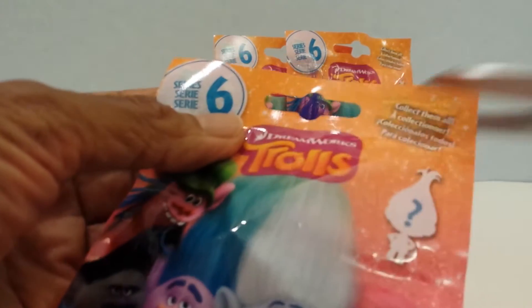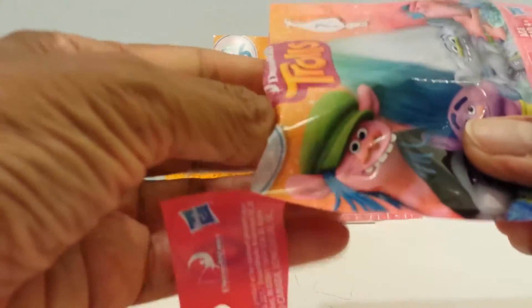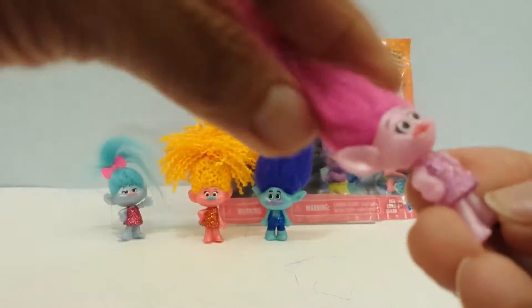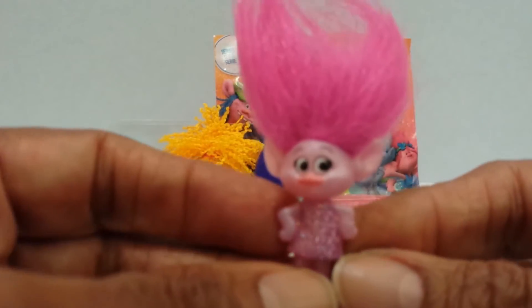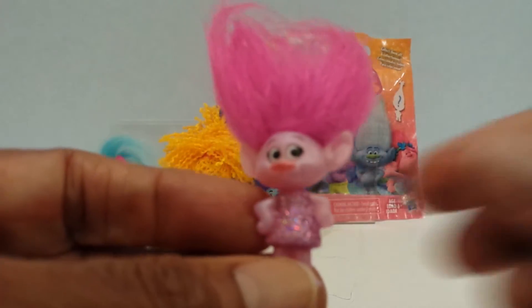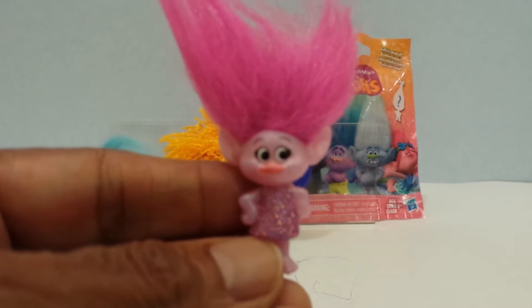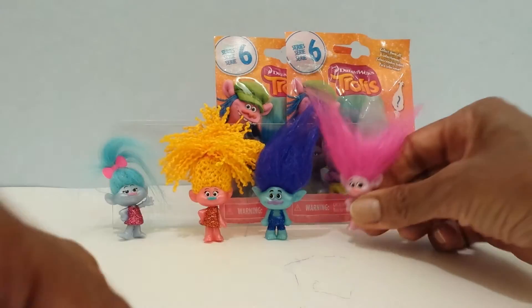They are so beautiful. Let's see who this is — must be Poppy. It is Princess Poppy with her dark pink hair. And the dress is a light pink and it's sparkly. Super cute. They are all so cute. Let's go on to the next one.